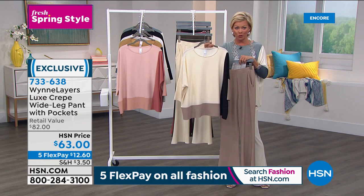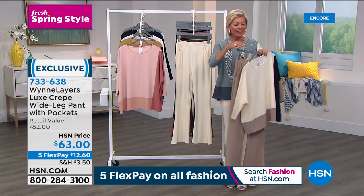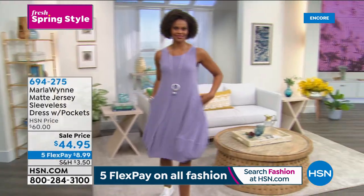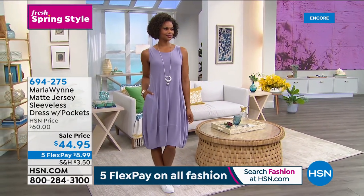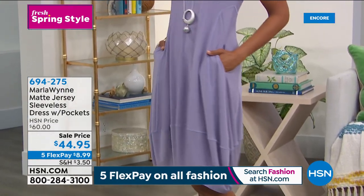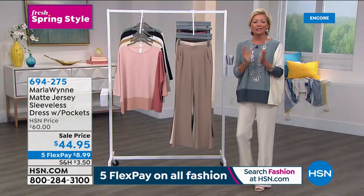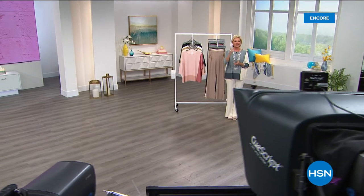Grab it, especially the sea mist blue I'm wearing because it's the most limited of all. We're sharing fashions this first hour - one of them is this fun summertime matte jersey sleeveless dress with great pockets. I own this in a couple of colors - it is awesome. Today it's on sale just in time for your spring and summertime fun, available in multiple colors. Item 694-275. Thank you for your comments on Facebook - we are live and love to hear from you.